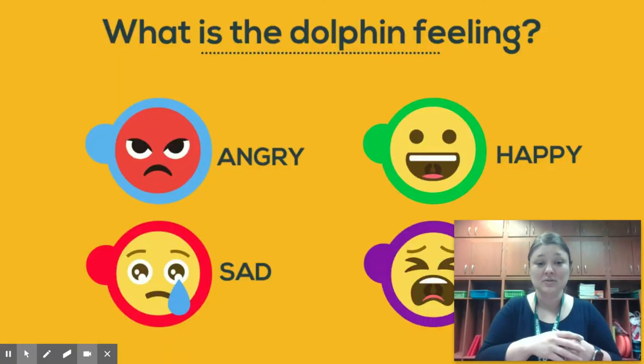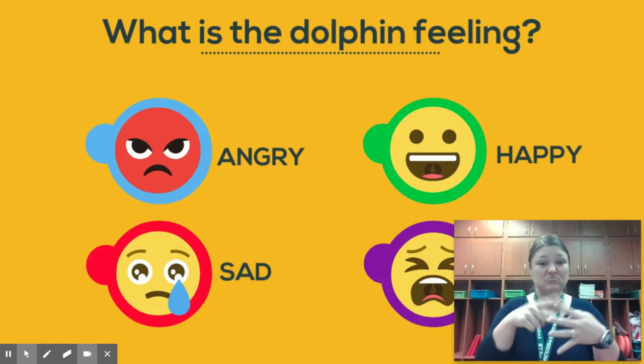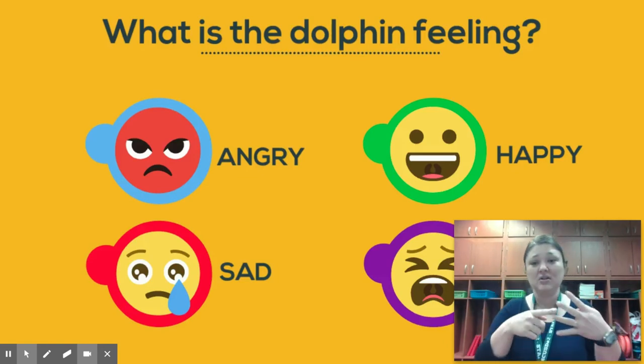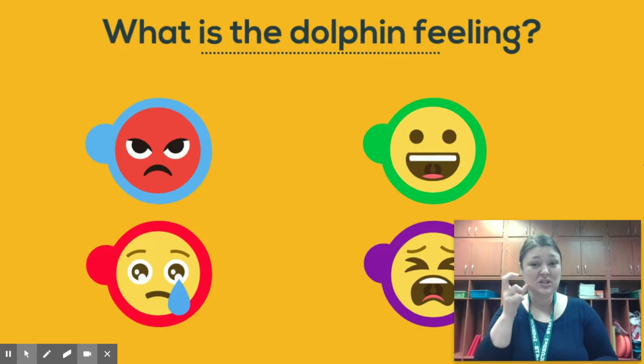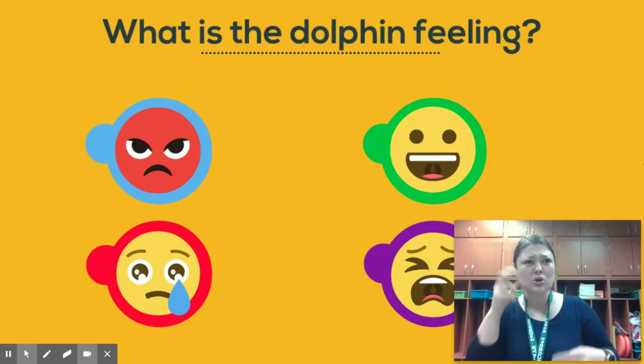Can you figure out what this dolphin was feeling? This dolphin was feeling a little upset. Could you hear the human mocking him in the background?